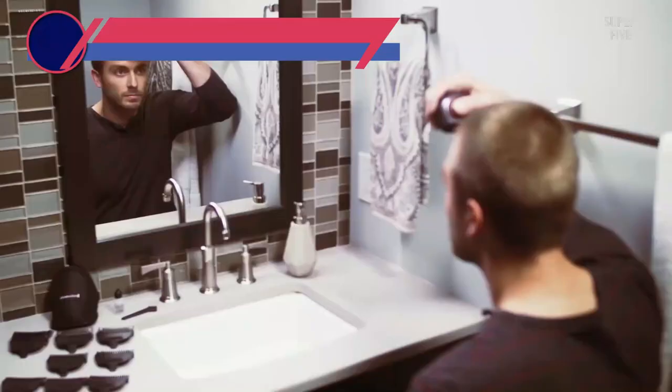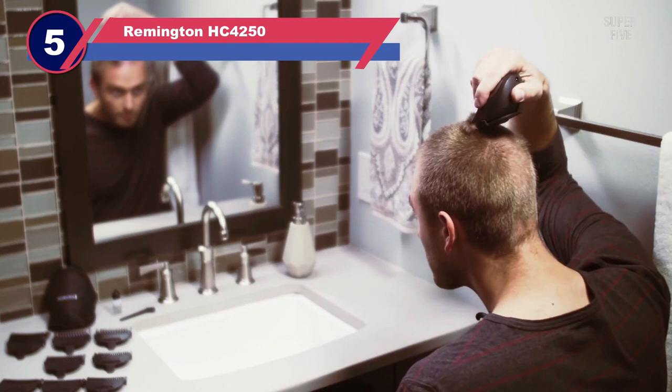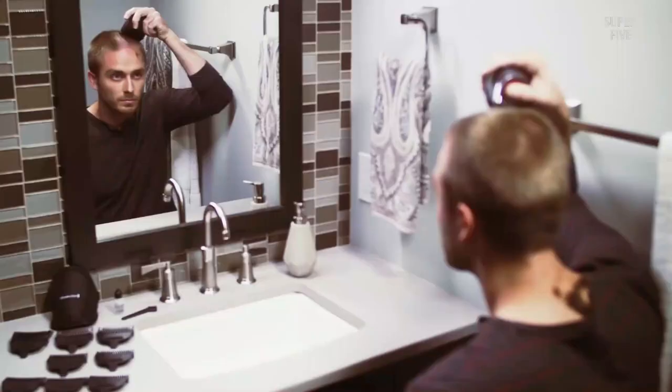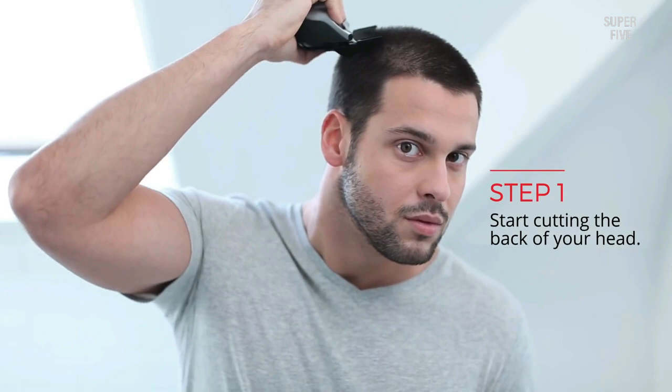Number five: the Remington HC4250 electric head shaver. This allows you to hold it in the palm of your hand and easily reach behind your head. Compared to the Balder Pro or any other dedicated head shaver — rotary or foil — the HC4250 will work just fine on longer hair and will likely take you less time to shave your head. The curved and extra-wide blade makes it easier to keep flat on the scalp and it can get remarkably close.